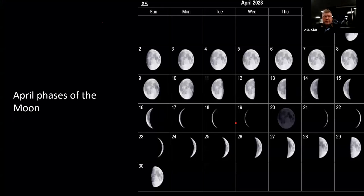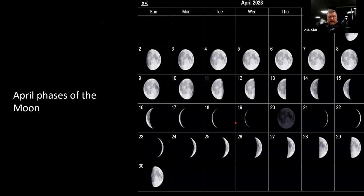The phases of the moon for this month: you have the full moon on the 6th and the new moon on the 20th. We'll cover that again in the next couple of slides.